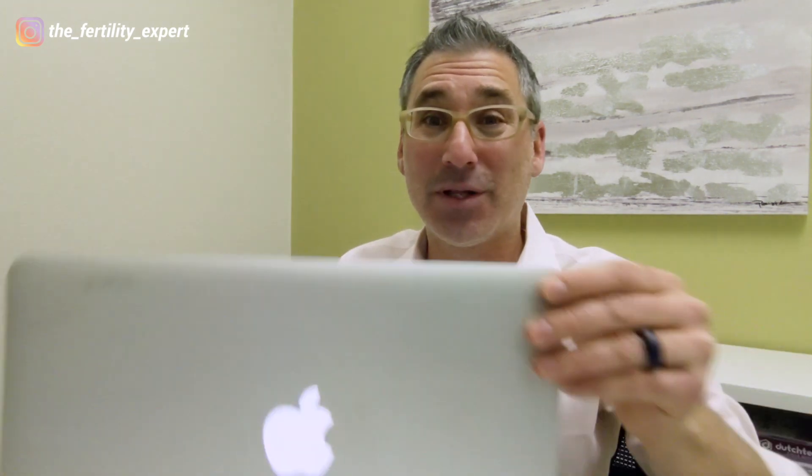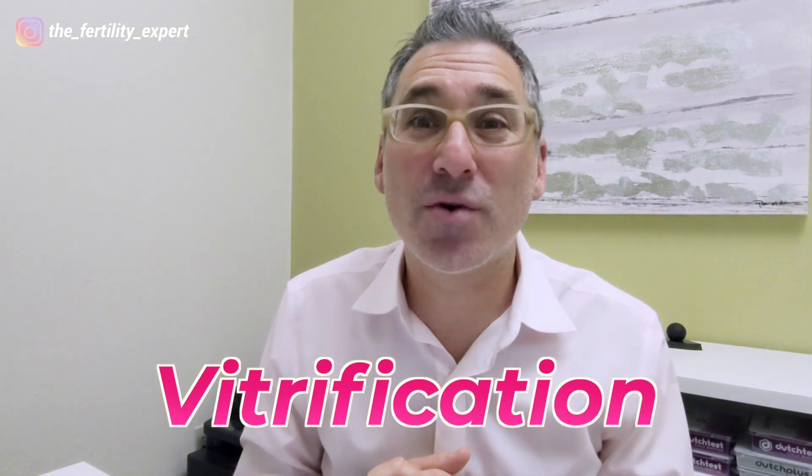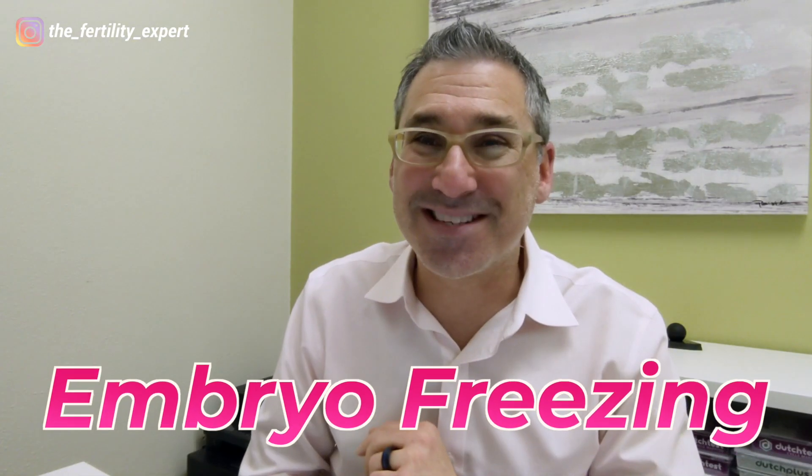Let's get into all the good stuff when it comes to embryo freezing — what does it all mean and what are all the details around it? Freezing embryos comes with a lot of information. Vitrification — say it out loud, vitrification — that is a fancy term for embryo freezing.